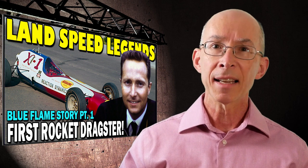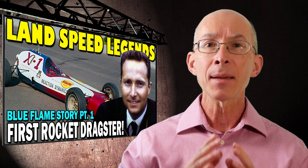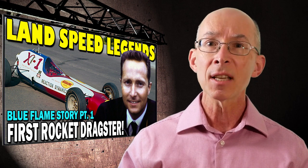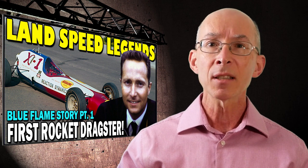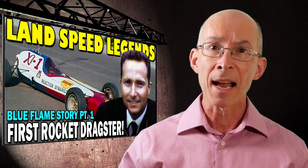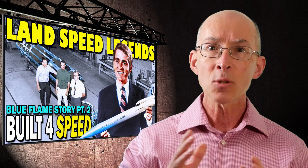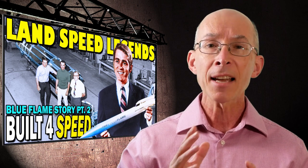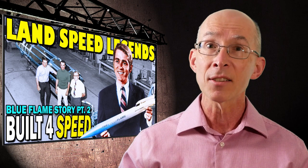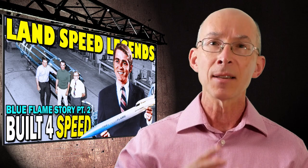In the last episode of LandSpeed Legends, we looked at the X-1, a pioneering rocket dragster that the Reaction Dynamics team built as a first step toward a full-sized rocket car to go after the LandSpeed record. Craig Breedlove loves 600 miles per hour. Now it's late 1968. The X-1 has done its job of attracting sponsorship funding and the Reaction Dynamics team is all set to go ahead with the project — operation LandSpeed record.